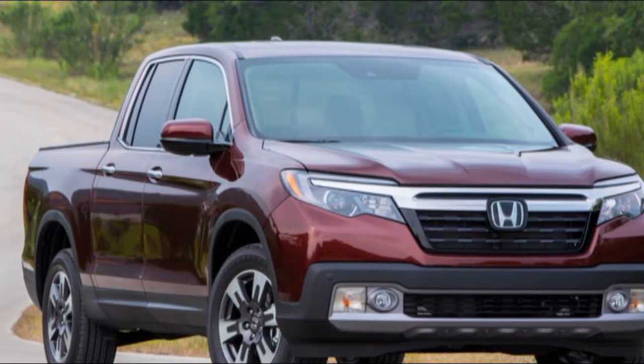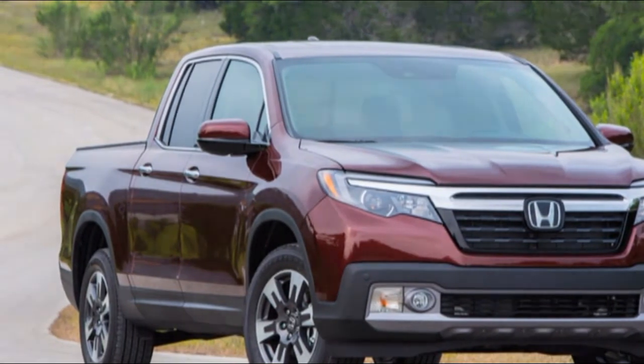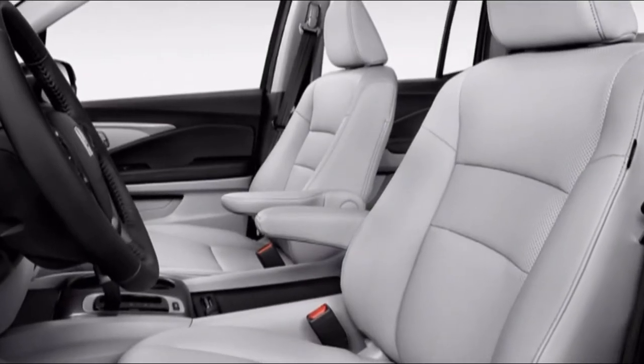Purchasers need to get to the mid-range RTL-T model to get Honda LaneWatch, which includes a side-view camera when the driver activates the right turn signal.